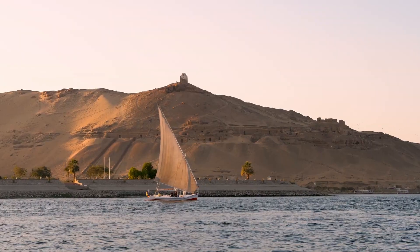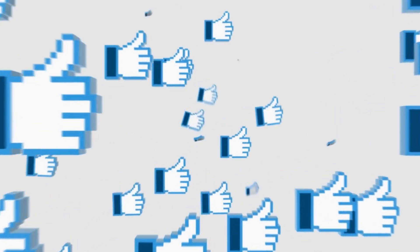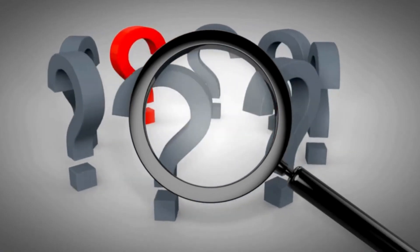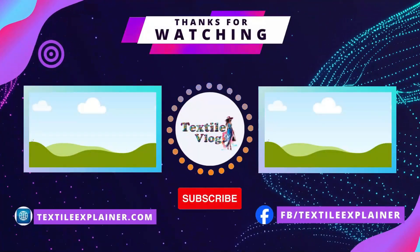As consumer demand for eco-friendly materials continues to grow, flax is shaping the future of textiles in industries like fashion, home decor, and even automotive interiors. Who knew that something so ancient could have such a big role in our modern world? If you learned something new today, give this video a thumbs up, subscribe for more textile insights, and drop a comment with any questions or topics you'd like covered next. Until then, stay curious and keep learning.